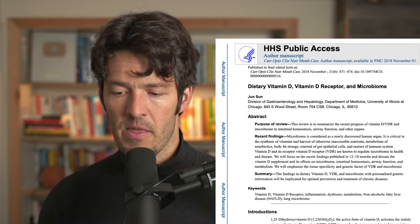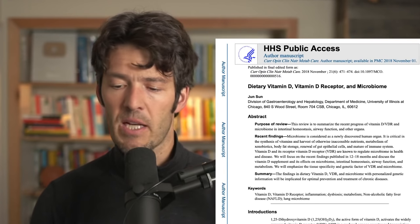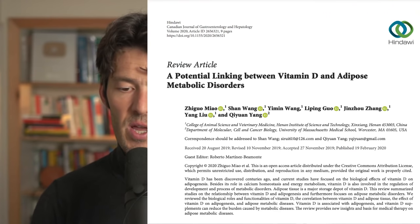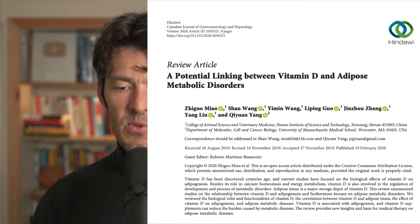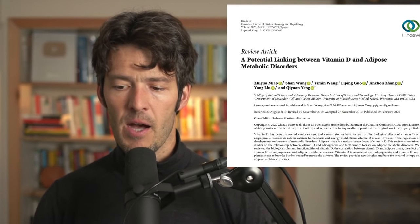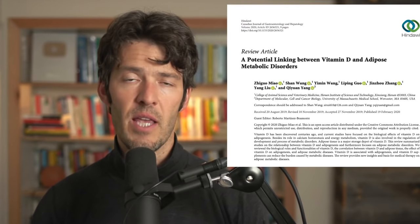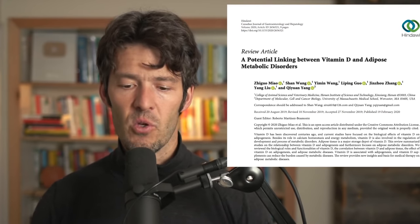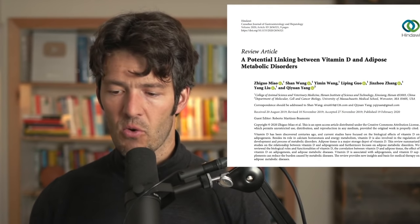A viewer asks if vitamin D deficiency impacts blood sugars. Absolutely. There is a paper on the potential link between vitamin D and adipose and metabolic disorders. There has been a ton of data going back as early as 2007 connecting the dots between vitamin D insufficiency and alterations in glucose homeostasis and glucose metabolism. There is definitely a connection between blood sugar dysregulation and vitamin D insufficiency.